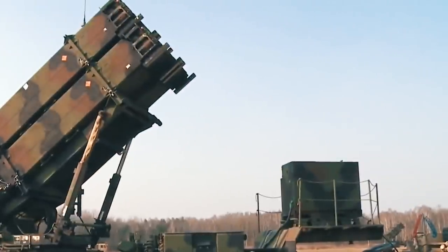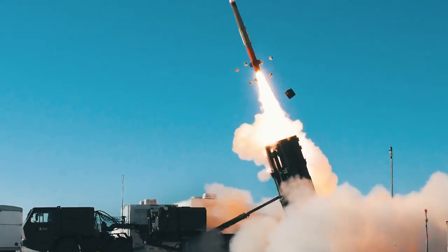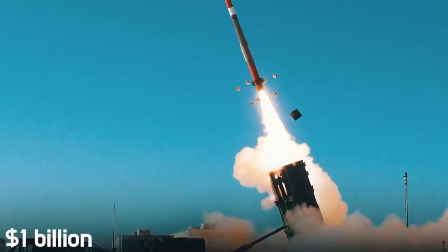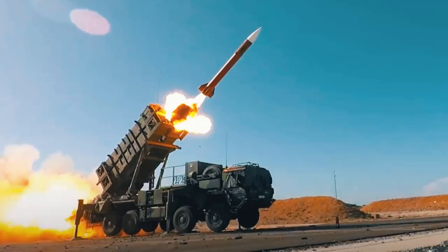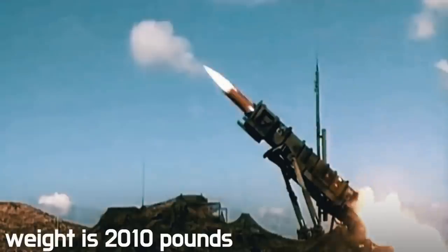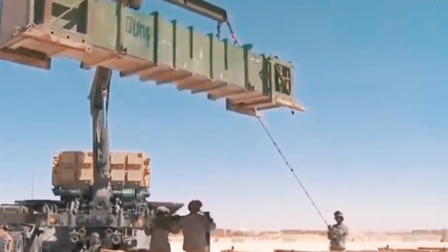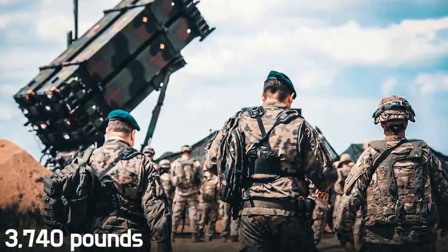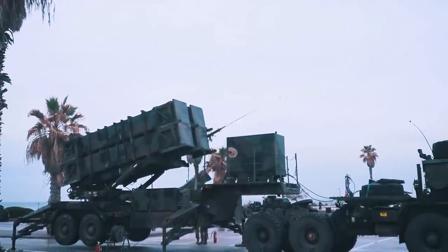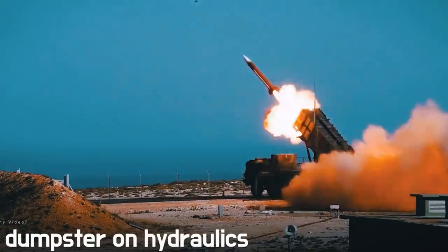The cost of one anti-aircraft battery with four launchers, 32 PAC-3 missiles, and 24 PAC-3 advanced guided missiles is $1 billion. The missile system is solid propellant, 17.5 feet long and 1.3 feet in diameter. The weight is 2,010 pounds, of which 200 pounds is a high-explosive fragmentation warhead. The missile is shipped from the factory in a rectangular aluminum shipping and launch container, with a total weight of 3,740 pounds. For its characteristic appearance, the launcher complex is informally called the "dumpster on hydraulics."